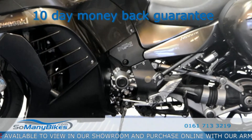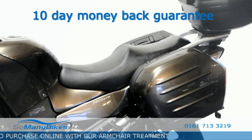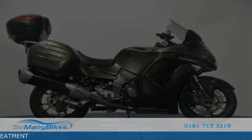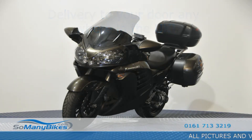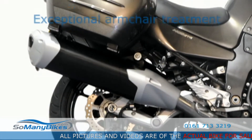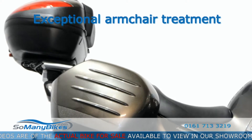Feel good about ordering online with our 10-day money-back guarantee. We have a team of dedicated drivers who ensure your bike arrives in prime condition. Our friendly staff will make certain you are happy with your new purchase.